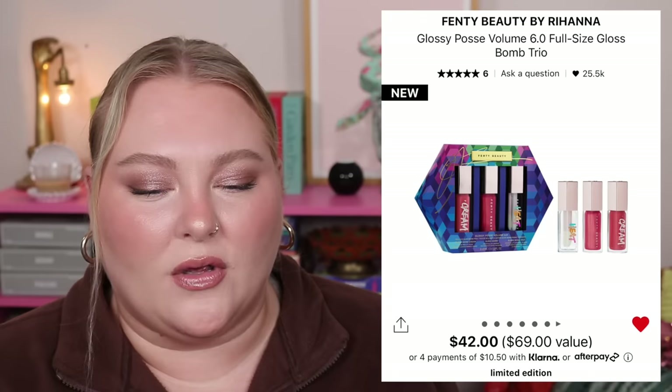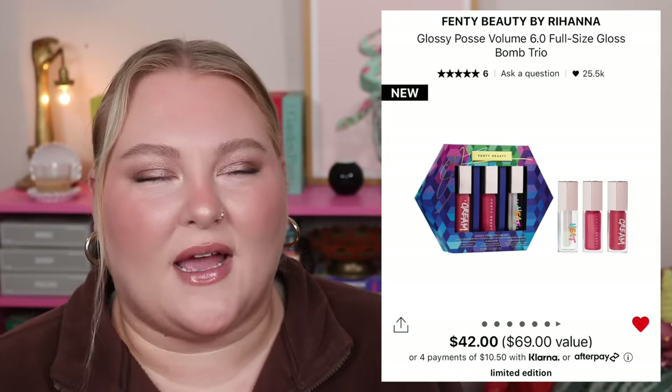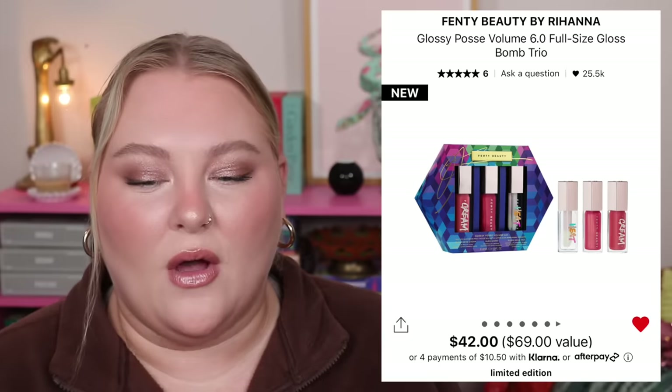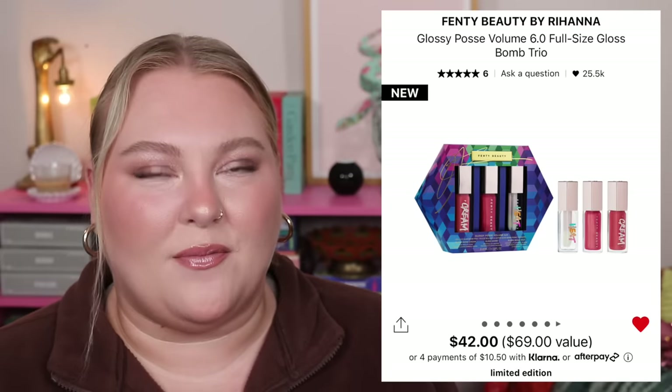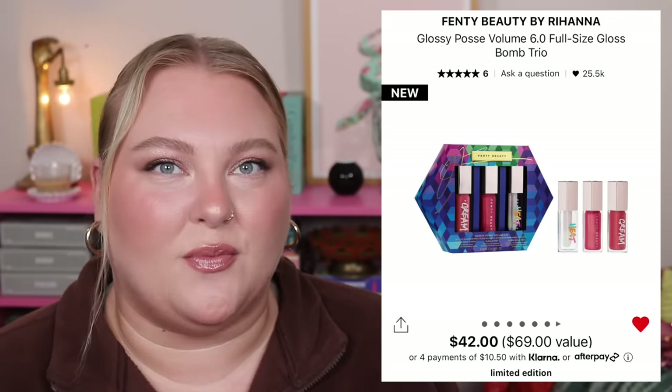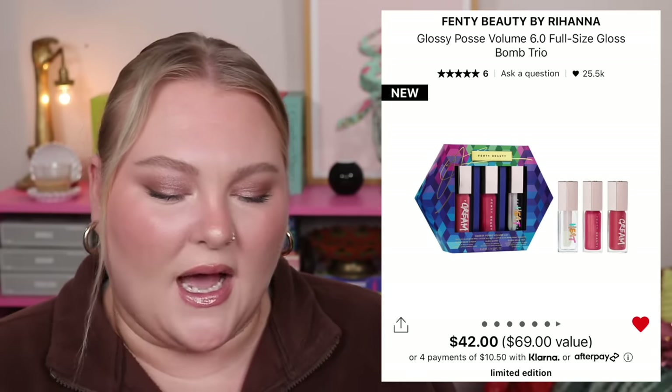Fenty has finally dropped some sets — you can get these at Sephora and Ulta. This is the Glossy Posse Volume 6. I can't believe it's been six years of Glossy Posse. I remember when the Gloss Bomb first launched — it was such a raved-about product. When that first set came out that holiday, it was the IT set because you could get multiple shades, new colors — it was so exciting.